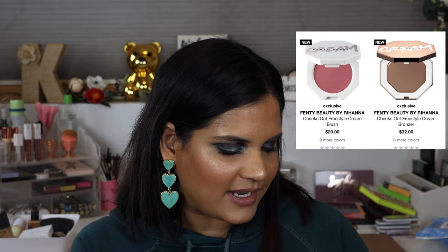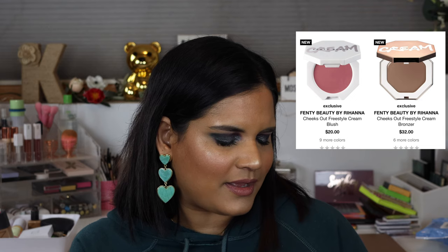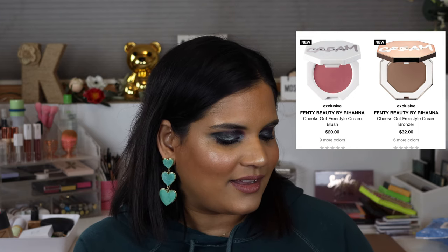They also have the Fenty bronzers on here. I think I would probably be Honey Glaze — that's for medium to tan skin tone — or Macchiato. I think maybe Honey Glaze. I bought the wrong shade in the Huda one; when I purchased it, the shade I picked up from Huda's cream bronzer was a little too dark for me, and I really deeply regret never having taken that back to Sephora.